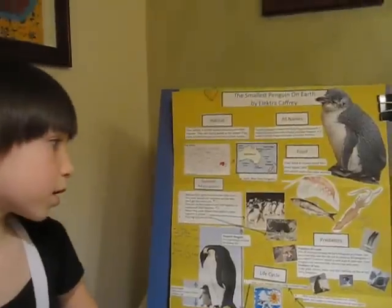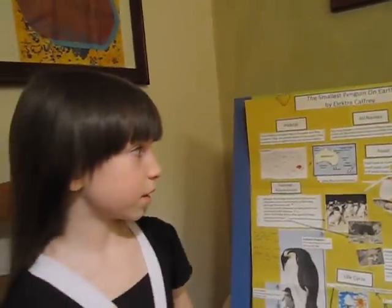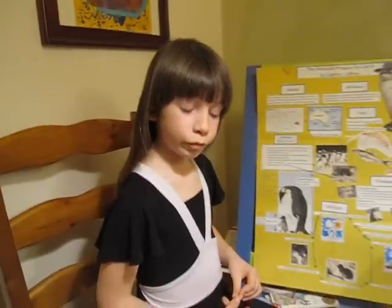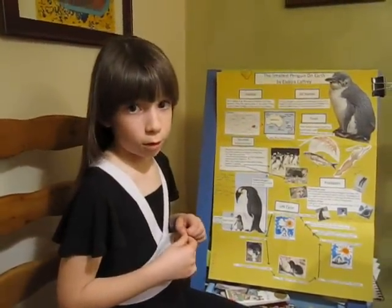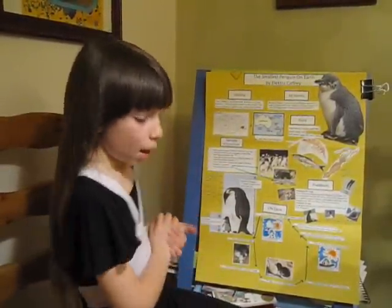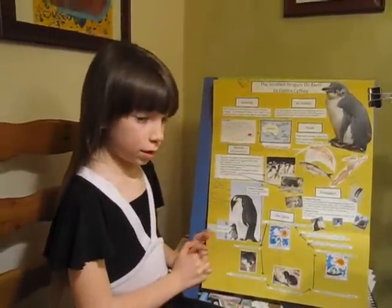Next, we are going to do all the names. First, one of the names is the fairy penguin. It is called the fairy penguin because it is small, and fairies are small. It is also called the blue penguin because it has blue feathers. And it is also called the little penguin because it is little, same as the fairy penguin.